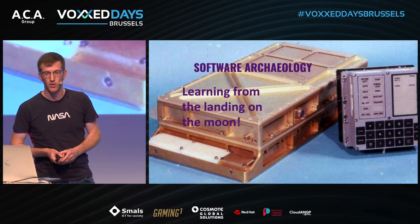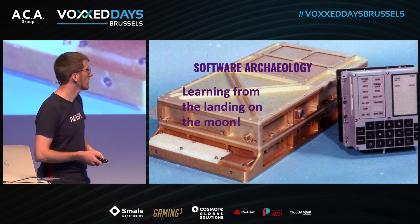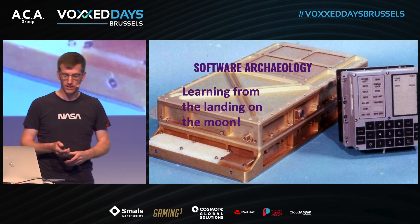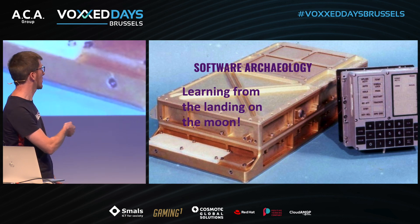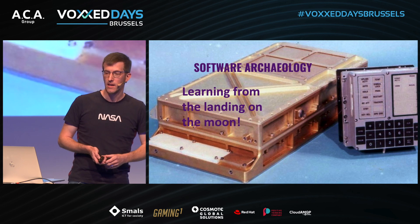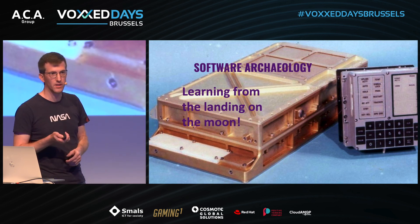Welcome, everybody, to my talk about software ecology. We want to learn from the landing on the moon in the 1960s. So the whole talk is about this computer — the Apollo Guidance Computer. But first of all, I want to start with another question.